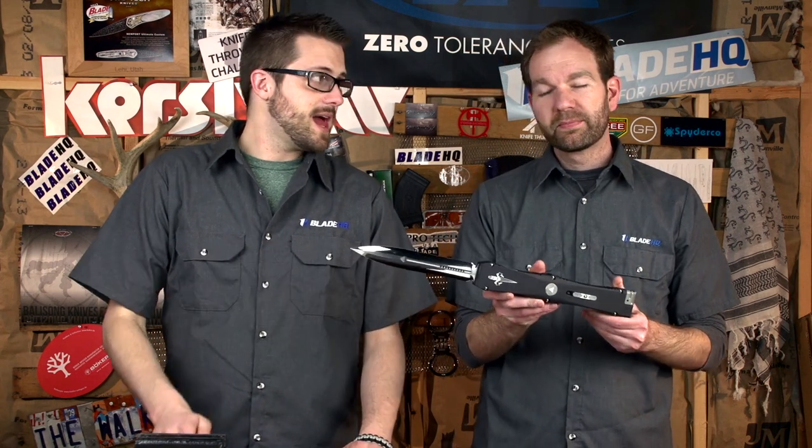Jaren and Mark here from Blade HQ. We're in the studio today and we've got something special planned — an automatic speed comparison test. Just not with that knife.